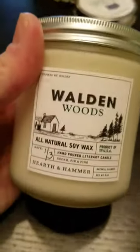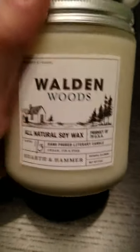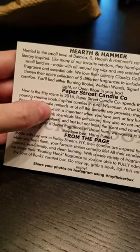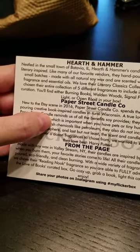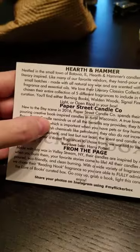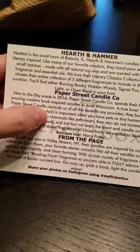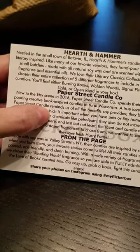This last one must be Hearth and Hammer, and the scent is Walden Woods — a hand-poured literary candle. It smells like cedar, fir, and pine, which would be a great smell for Christmas. Hearth and Hammer is nestled in the small town of Batavia, Illinois, and their candles are creatively literary-inspired. Like most vendors, they hand-pour in small batches, made with all-natural soy wax scented with a blend of fragrance and essential oils. Their literary classics collection includes five fragrances: Burning Books, Walden Woods, Signal Fire, The Green Light, or Open Road.